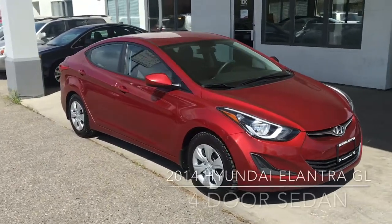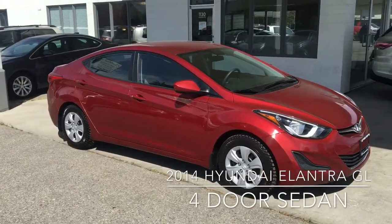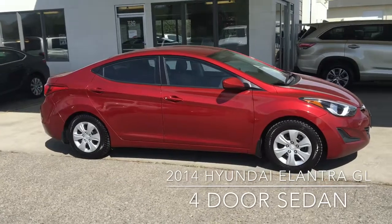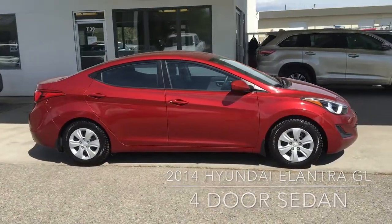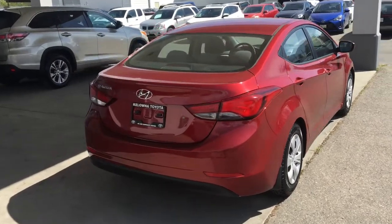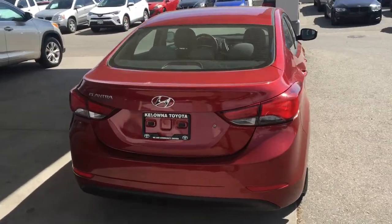In the market for an economical low-kilometer sedan, this 2014 Hyundai Elantra GL looks great in Venetian red with color-matched mirrors and door handles and tinted glass. This sharp-looking sedan looks great from all angles and shows well inside and out.